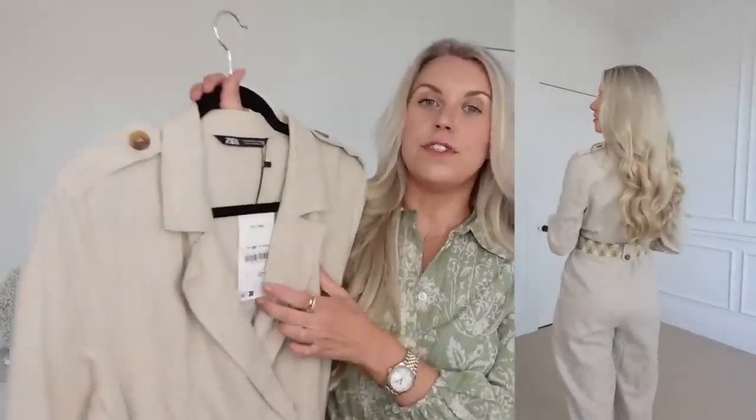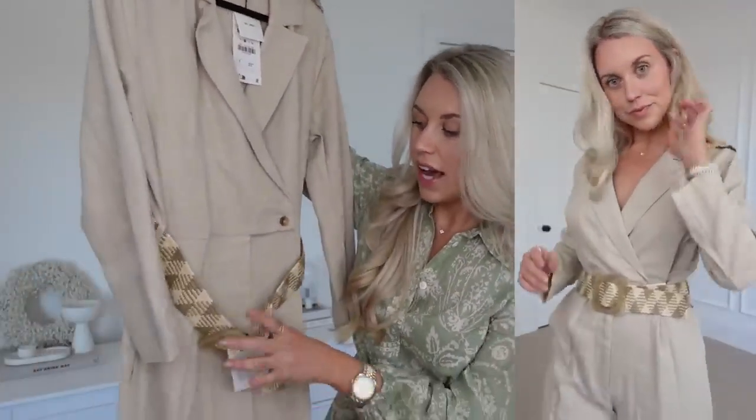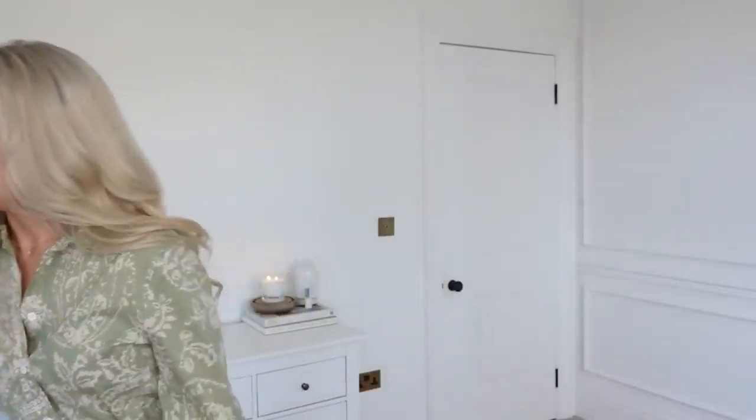Next up I went with a linen jumpsuit. I feel like a jumpsuit is such a classic timeless item — it just looks so put together and elegant. I really like the look of a boiler suit. This one is 50% linen and I got it in a medium at £55.99. It does come with a belt, though I might swap it for my own. Nice and casual with flat sandals or pumps. It feels quite weighty and is probably more appropriate for this time of year as we're getting into spring, as the fabric is slightly thicker.